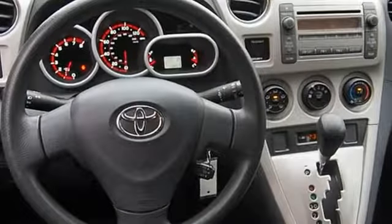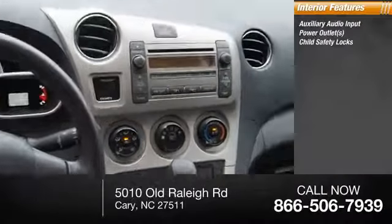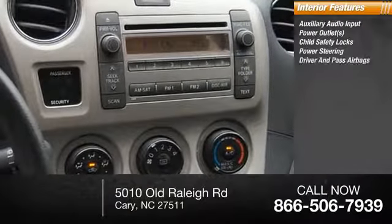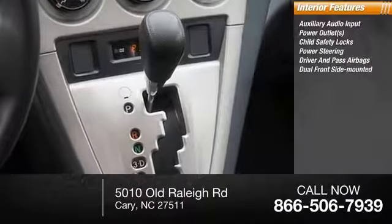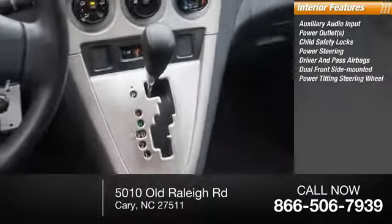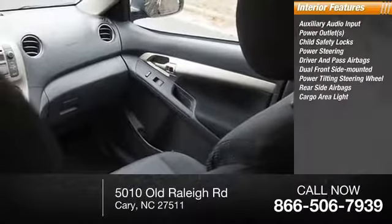Inside you'll find auxiliary audio input, power outlets, child safety locks, power steering, both driver's side and passenger side airbag, dual front side mounted airbags, power tilting steering wheel, rear side airbags, cargo area light, and cargo cover.